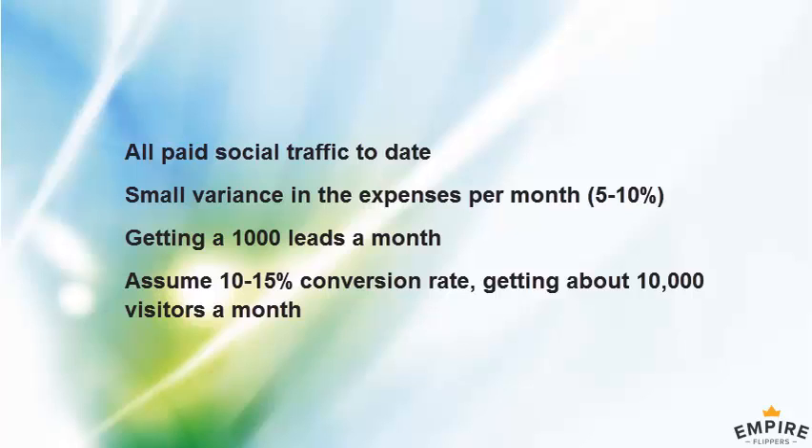How much traffic is the site getting a month? I don't even look at overall traffic numbers — I just look at conversion rates. If we're getting 1,000 leads a month and assuming a 10% conversion rate, that's roughly 10,000 visitors a month. The conversion rate is between 10% and 15%, so adjust the numbers from there.